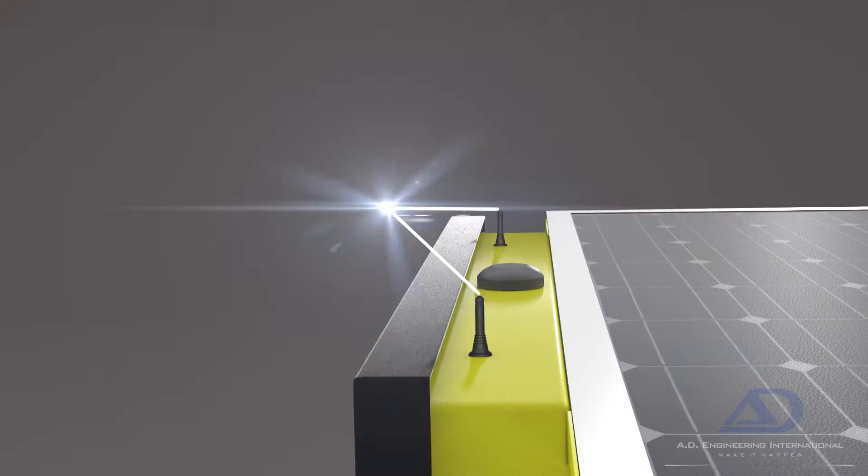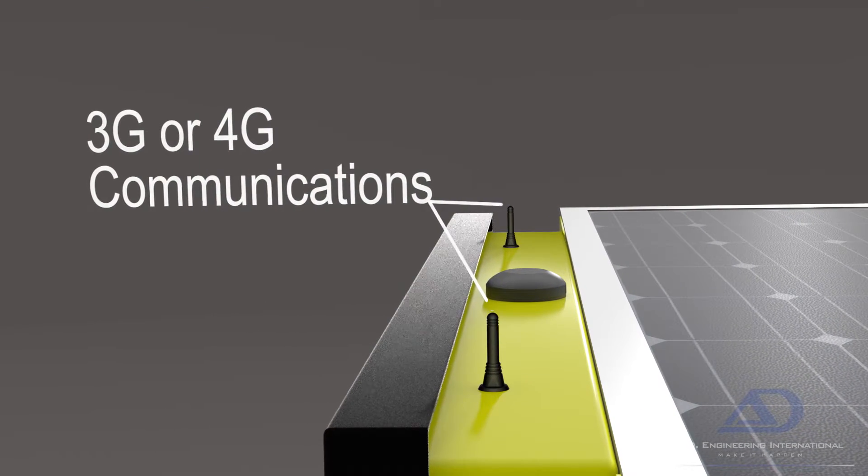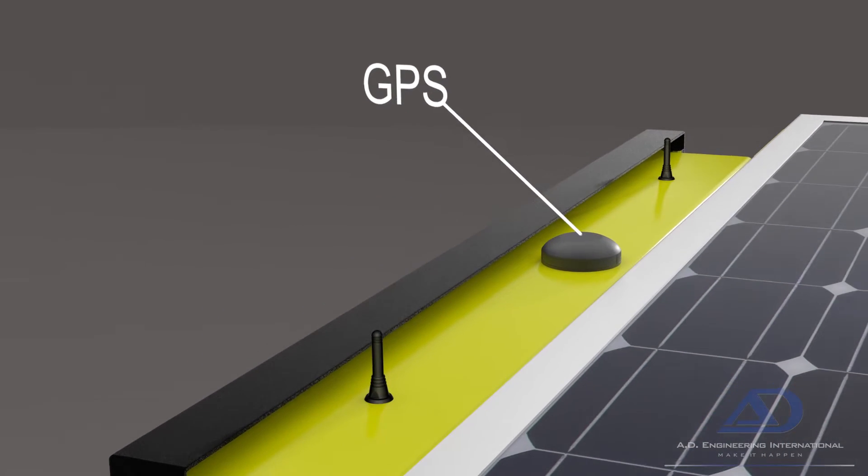Equipped with 3G or 4G communications, providing complete freedom for remote programming. While monitoring the sign's location is hassle-free with the built-in GPS.